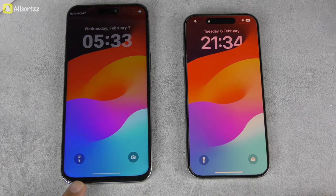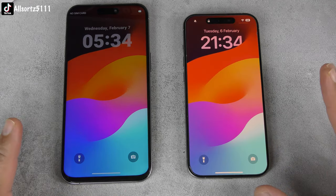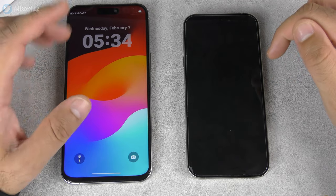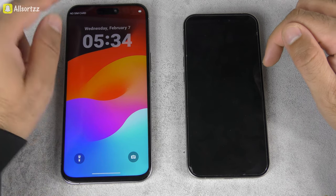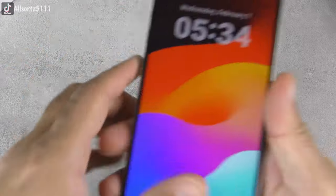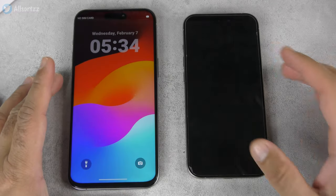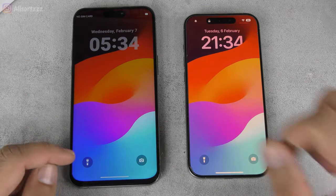A major giveaway is the big chin at the bottom of the screen on the fake. A real iPhone should have an equal, minimal bezel all around — not a small bezel at the top and a big chin at the bottom. Also, text extends all the way to the edge of the screen on the fake — for example, 'No SIM Card' stretches edge-to-edge, which shouldn't happen on an original.